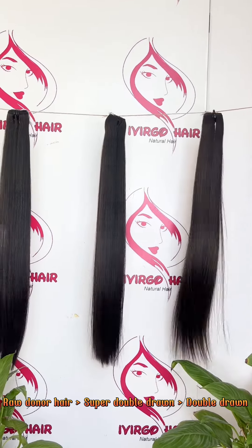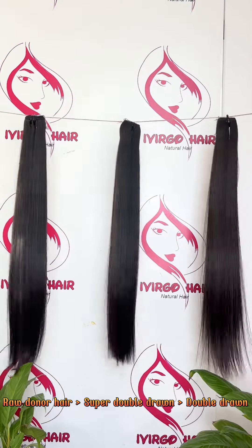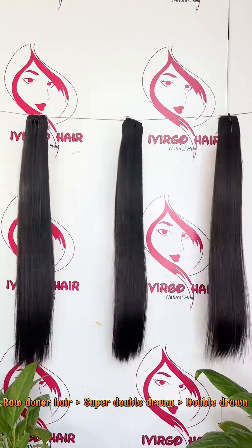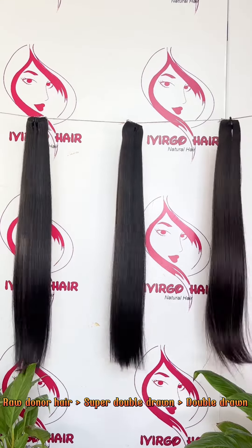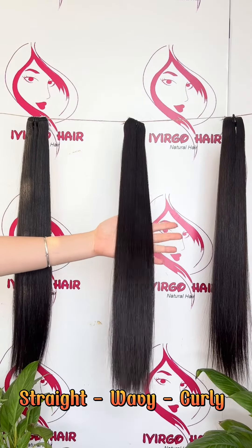When you see them, they are nearly the same, but when you touch them, you will feel the perfect difference between the three qualities. Our best selling qualities are the double drawn and super double drawn.